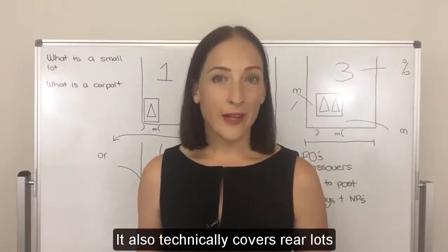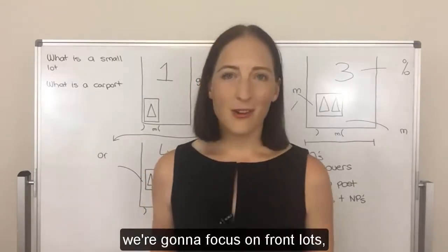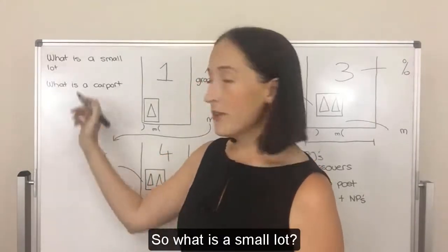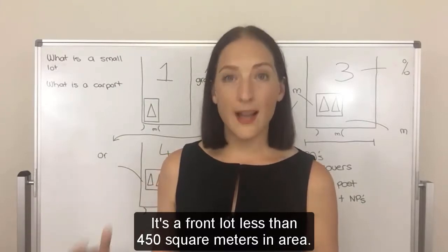It is literally just the area requirement that we're focusing on. It also technically covers rear lots less than 600 square meters, but really today we're going to focus on front lots because that's where we tend to see these inquiries the most. So what is a small lot? It's a front lot less than 450 square meters in area.